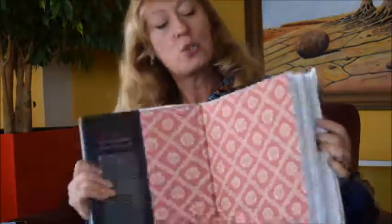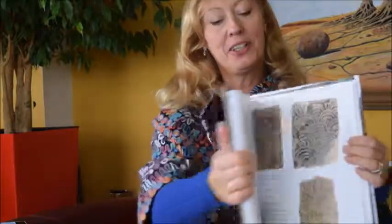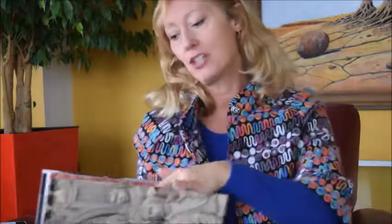It's a £22.50 book and that is half price because it was £45 originally.